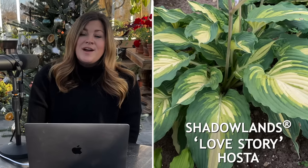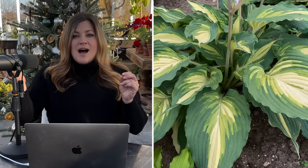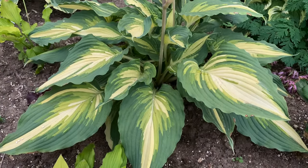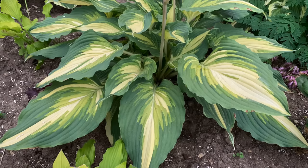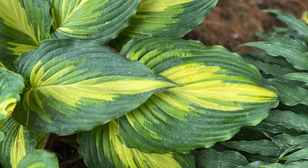Then we have a hosta that I'm so excited about called Love Story. The color of this one is so pretty — the leaves are quite long and kind of a medium sagey green on the outside, then it moves into a chartreuse, then from that to a white. They're just very soft but very interesting looking in their variegation. This one will get like 42 inches wide — that's big — and they grow about 14 to 16 inches tall, with taller white bloom spikes. The leaves also have what they call a pie crust edge, like a gentle wave. Zone three through nine.